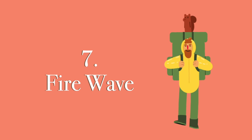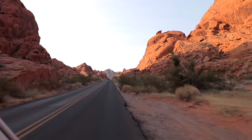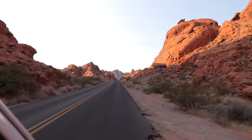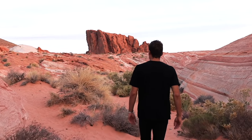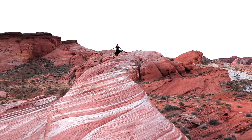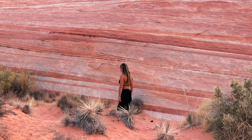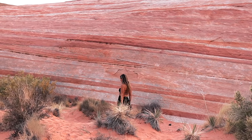Up next is number 7: Fire Wave Trail. Sometimes the best hikes are the ones you don't have to work too hard for and you still have a great reward at the end. If you have a disability, have kids, or aren't a big hiker, Fire Wave Trail in Valley of Fire State Park is one of the best trails for you. It's a flat 1.5-mile round-trip stroll through incredible fiery red sandstone rocks.